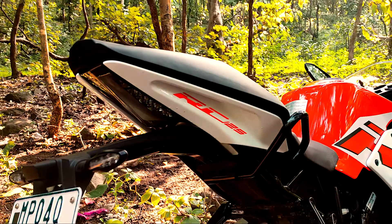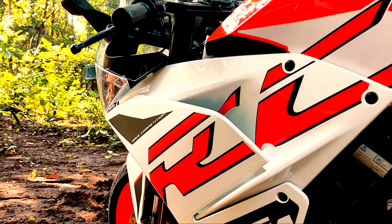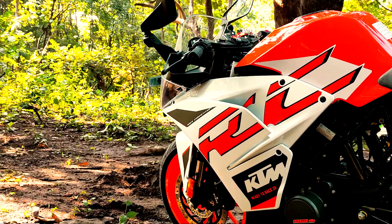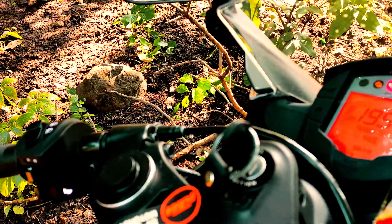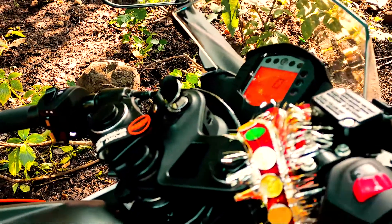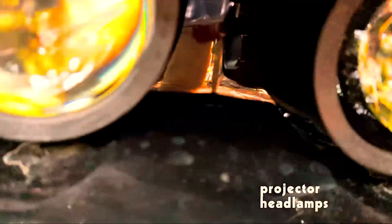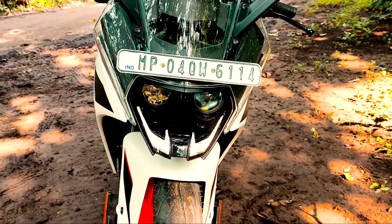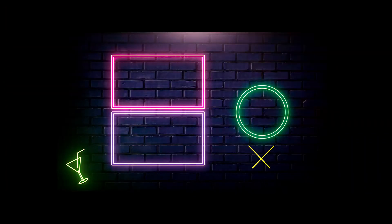If you are thinking of buying a sports bike for city use and do not want to travel much on highways, you can definitely go with this bike. It has a fully digital instrument console and is priced at rupees 1 lakh 59,000 only at ex-showroom.